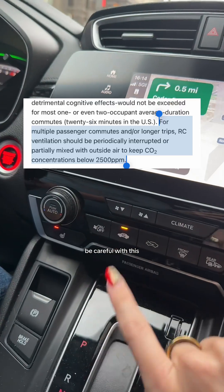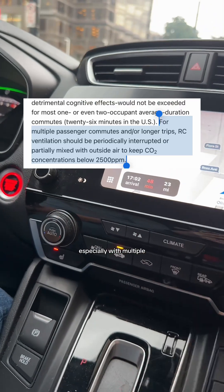So anyways, all of that to say — be careful with this button on long road trips, especially with multiple people in the car.